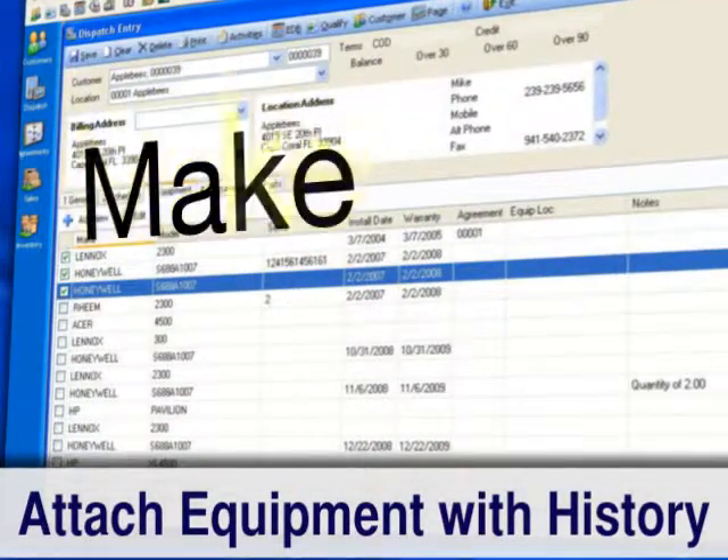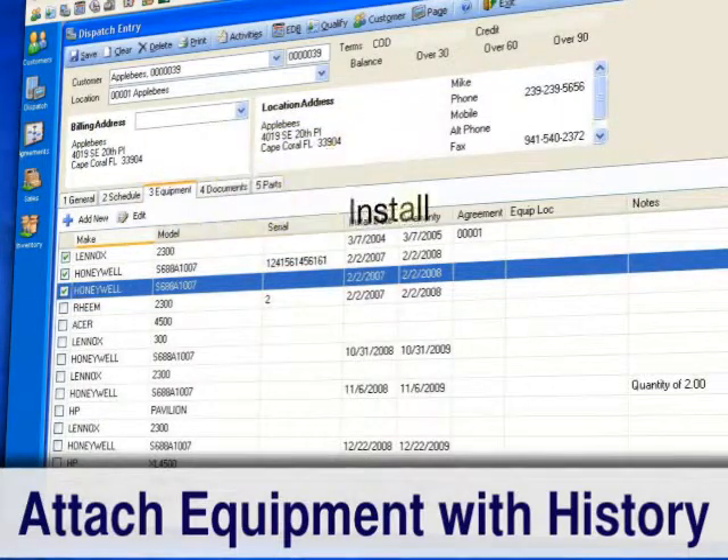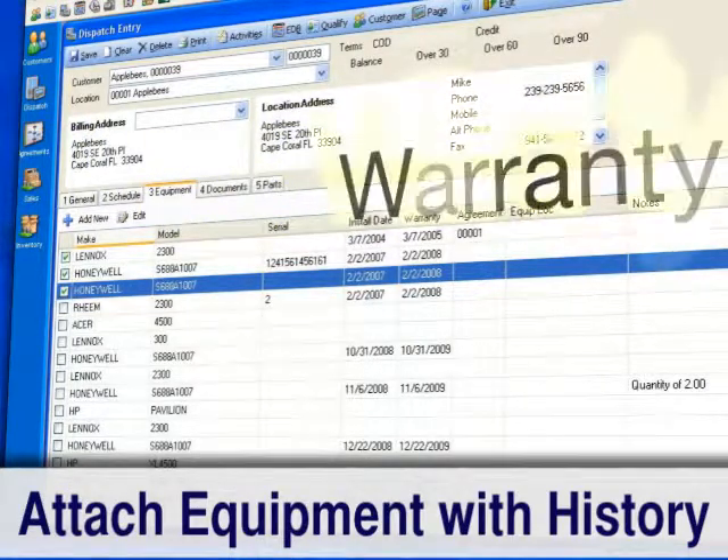attaching equipment records with all the service history details — instant access to make, model, serial numbers, even install and warranty expiration dates.